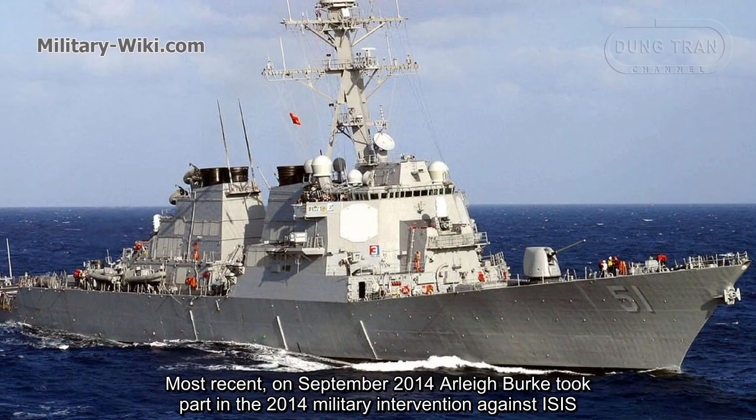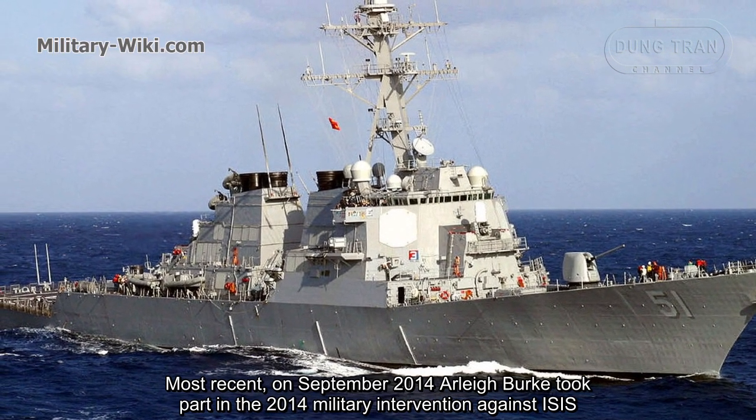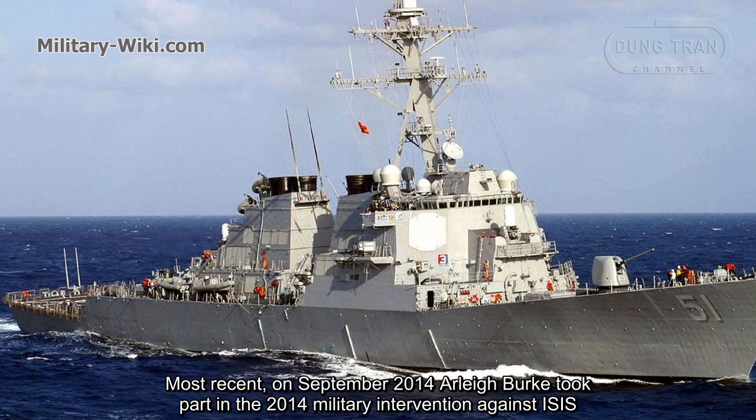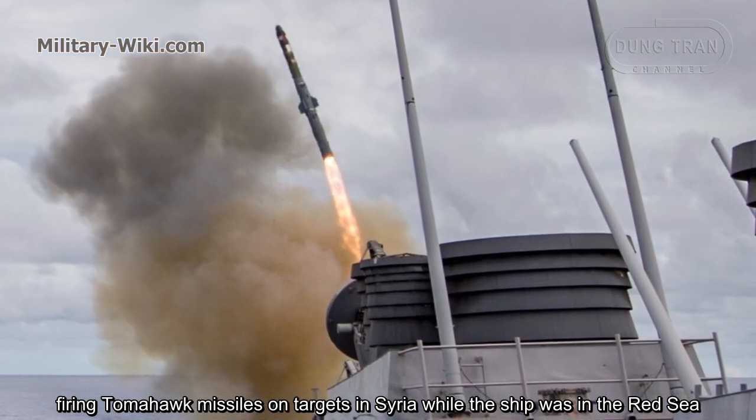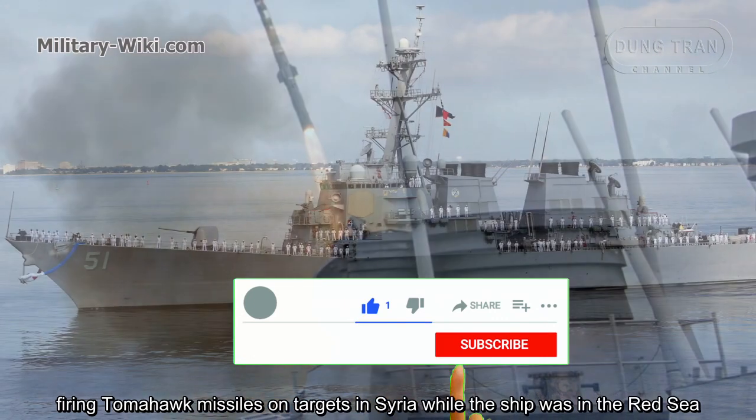Most recently, in September 2014, Aliburg took part in the military intervention against ISIS, firing Tomahawk missiles on targets in Syria while the ship was positioned in the Red Sea.